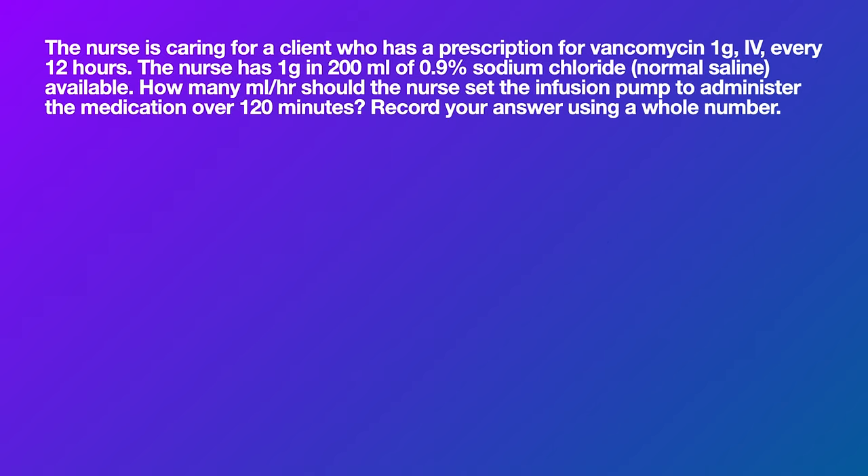The next question: the nurse has a prescription for Vancomycin one gram every 12 hours. One gram in 200 mLs of saline is available. How many mLs per hour should the nurse set the infusion pump to administer the medication over 120 minutes? This is a simple math question. We need mLs over hours. The only volume given is 200 mLs. Convert 120 minutes to hours — that's two hours. So 200 mLs divided by two hours equals 100 mLs per hour.